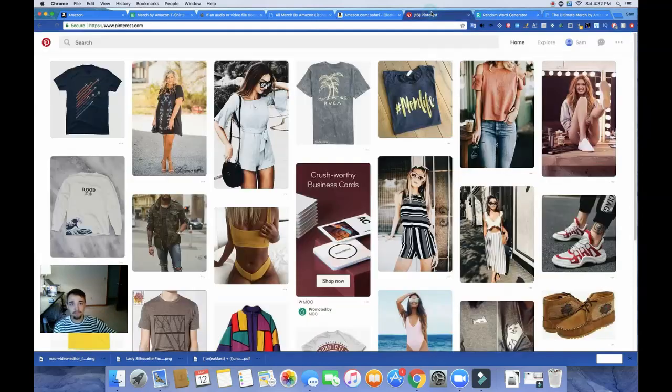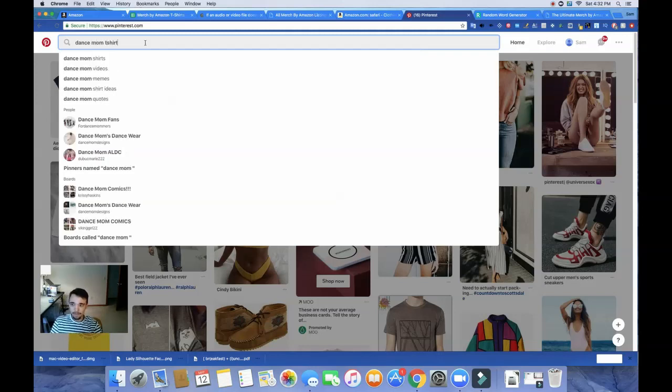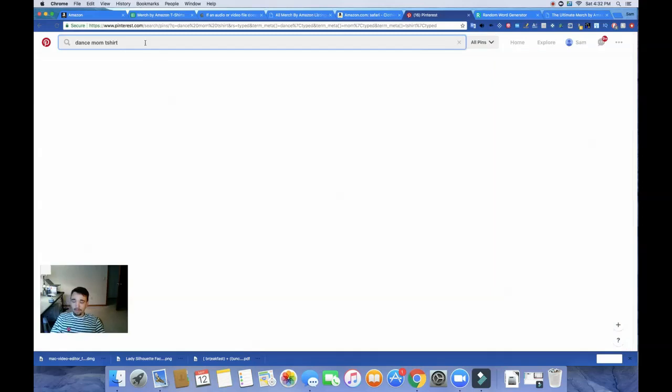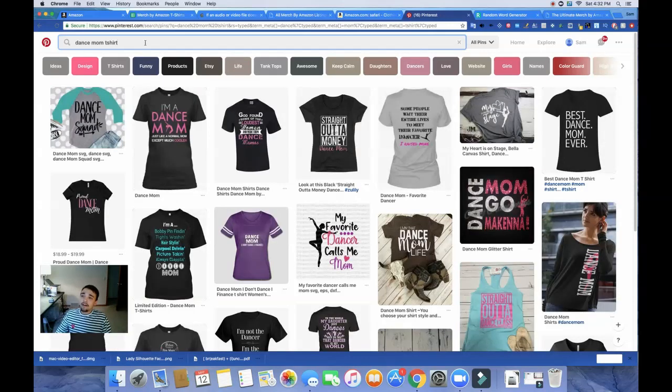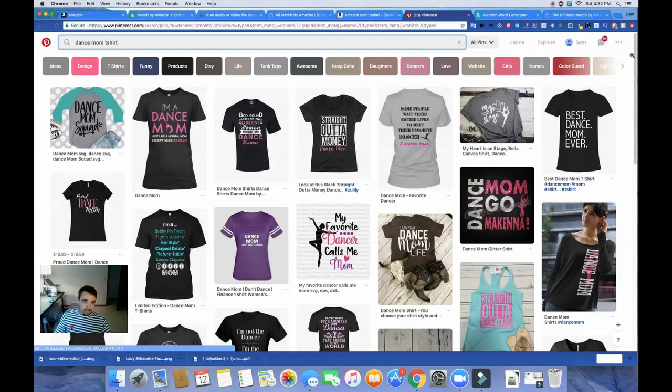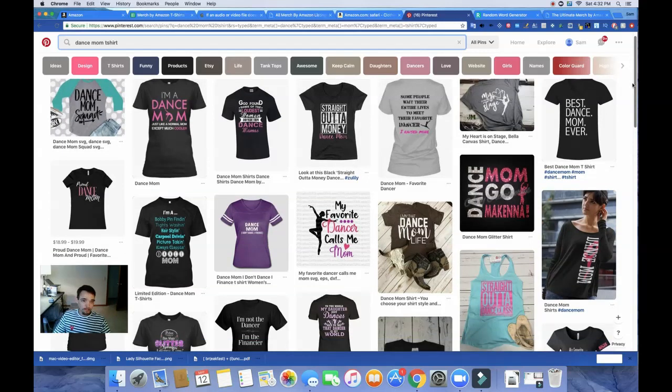Let's find a micro niche — let's take the 'dance mom' auto-fill that they're giving us. So not just a dancer, but a shirt for a mom of a dancer, because they need shirts too. I always try to think of my audience. Maybe you're looking around your city and you see what people are wearing and find a design that way, catered to your audience. Here in Wisconsin where I live, there are a lot of hunters, farmers, and bikers, so I get influenced by those people.